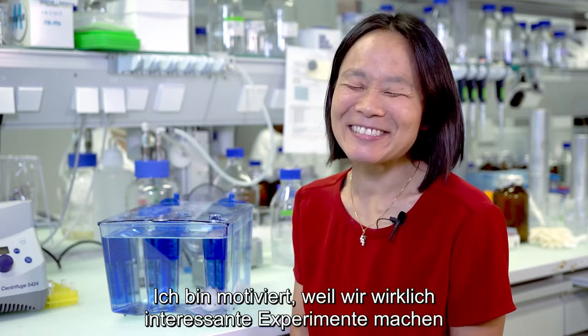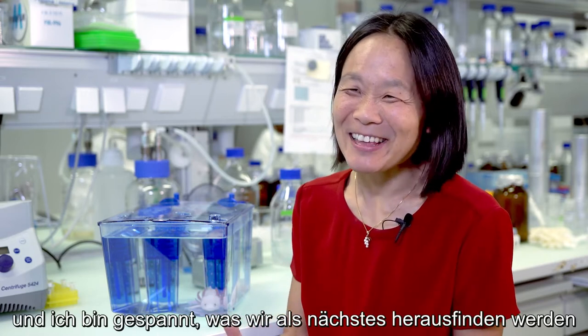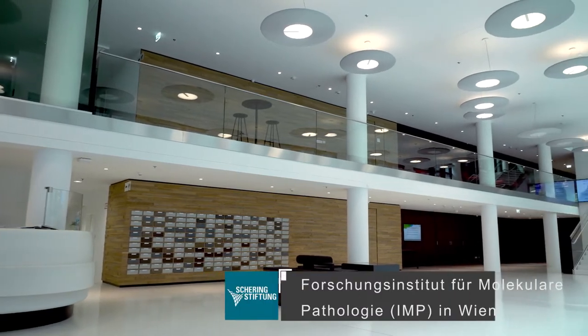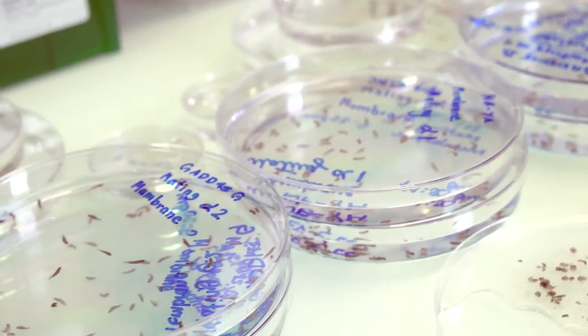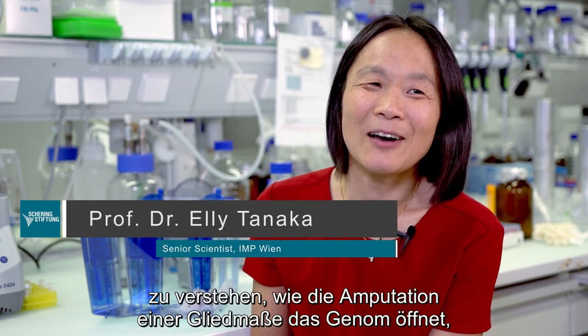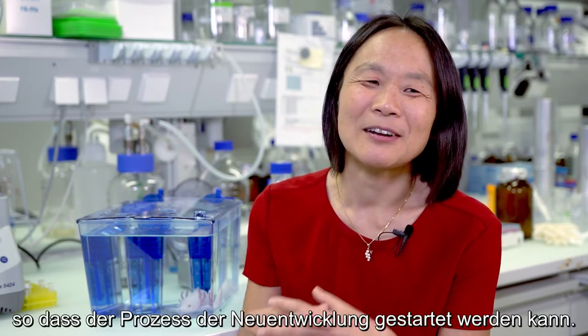I'm motivated because we do really interesting experiments, and I'm motivated to find out what the next result will be. The process of regeneration is a very beautiful one. One of the future challenges — and why I'm here in Vienna — is to understand how amputating the limb unlocks the genome so that it can start the process of development again.